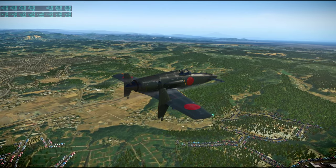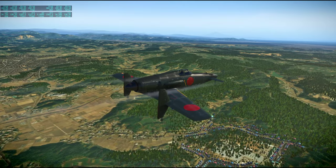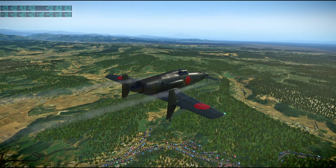I think I can see Mount Fuji there. Yeah, that's Mount Fuji to our left in the haze there.